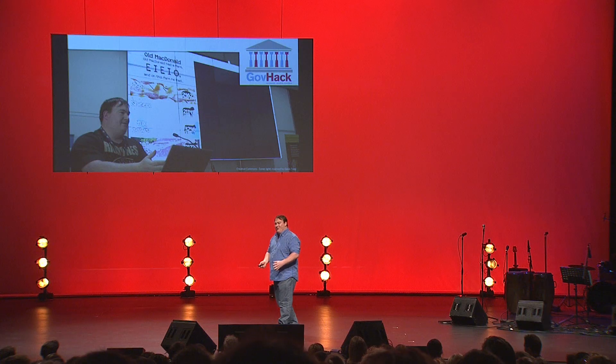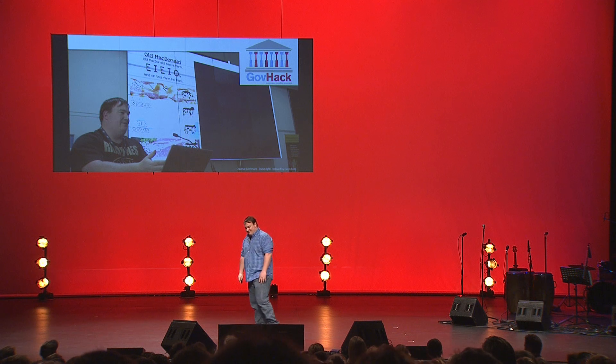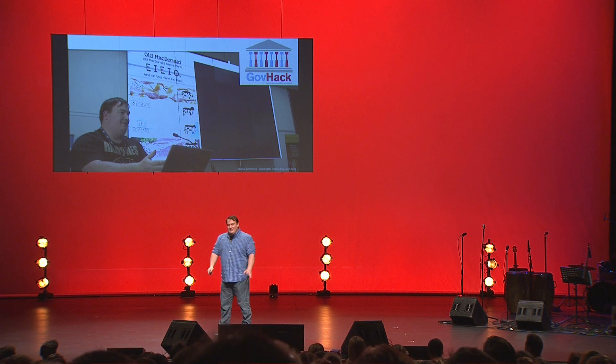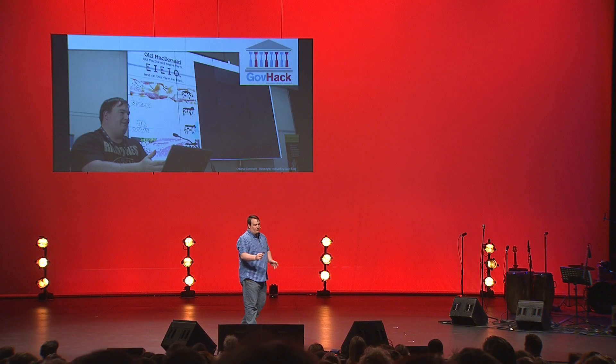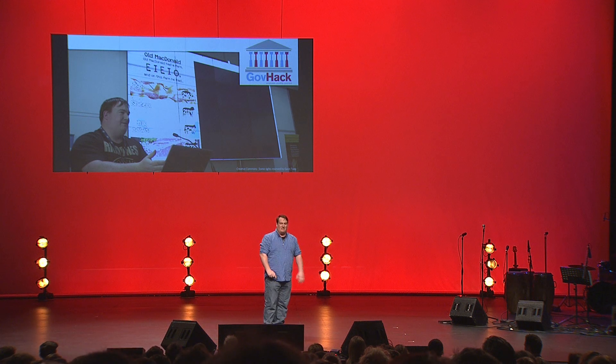I had participated the year before as a developer with a friend of mine, and we developed two small web applications. One showed you how many cows, pigs, and sheep there were in your suburb in 2008, and another that showed which state would win in a battle of statistics — who would win, New South Wales or Northern Territory, in a battle of who has the longest average lifespan? It's New South Wales.